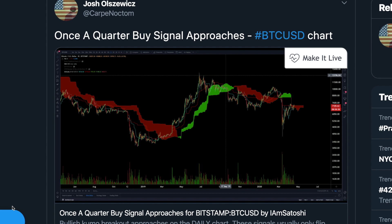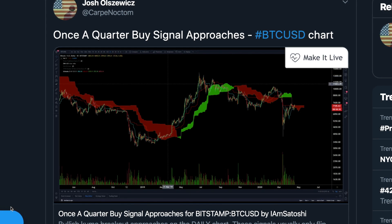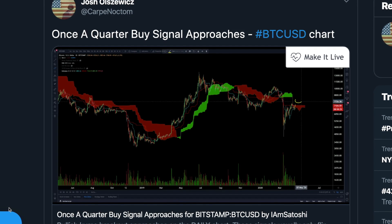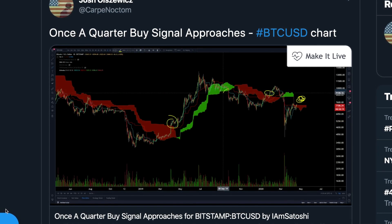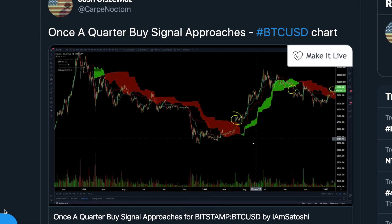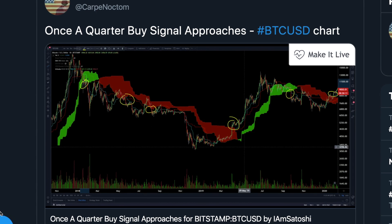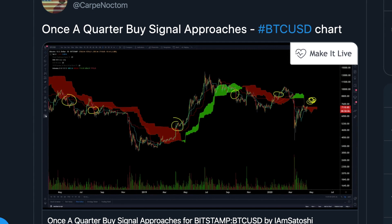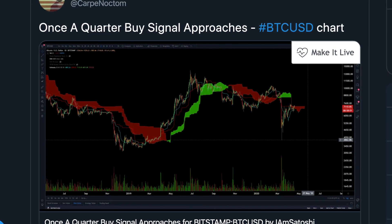I wanted to quickly discuss a once-a-quarter, once-a-year, biannual trade opportunity coming up for BTC. It's really simple, it's really black and white, it doesn't happen very often — but when we get a bullish Kumo breakout like we did here, or a bearish Kumo breakout like we did here, these are trend-setting trade opportunities. They are typically a buy-and-hold — not investment advice — very boring, very easy.